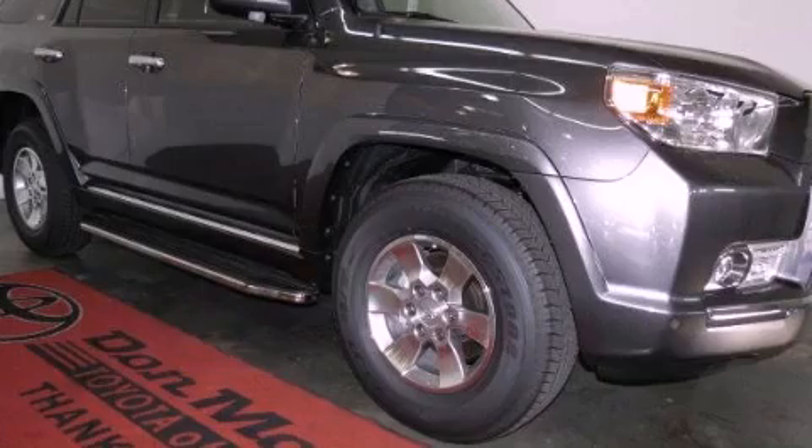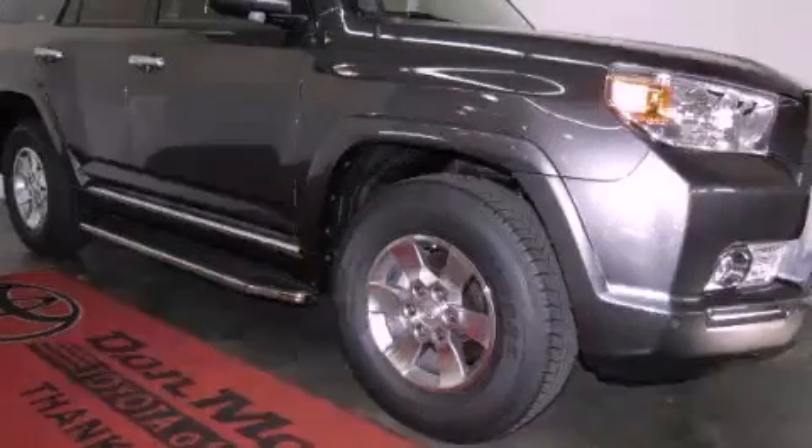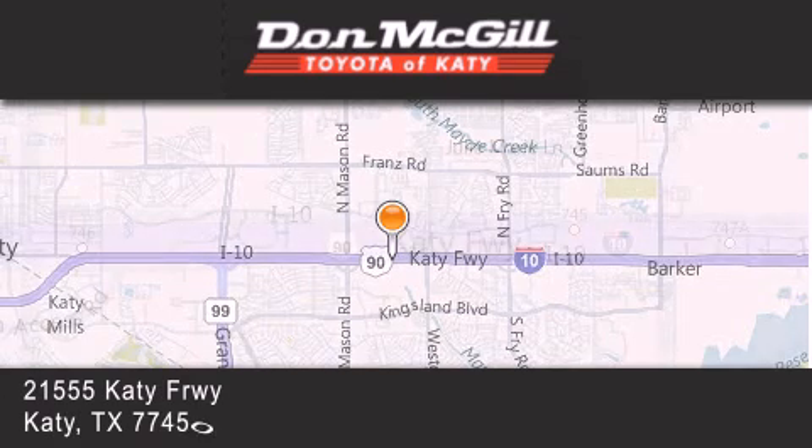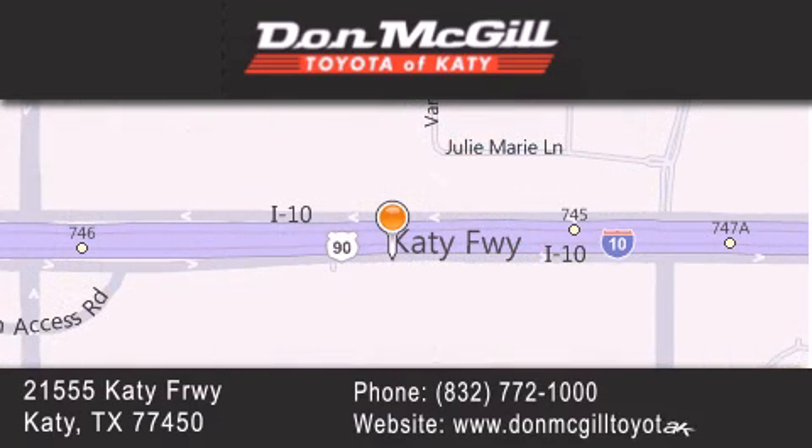Please call us today for more information on this great vehicle. Don McGill Toyota of Katy is located at 2155 Katy Freeway in Katy. Our goal is to exceed all of your expectations to ensure that you'll return for future visits.